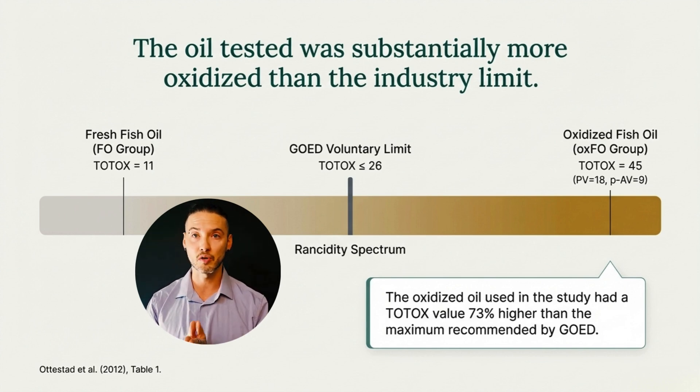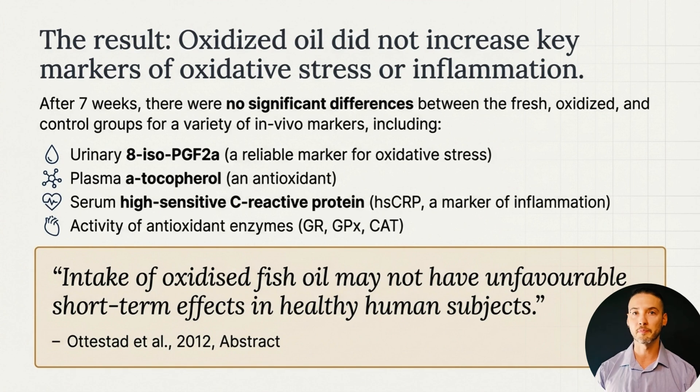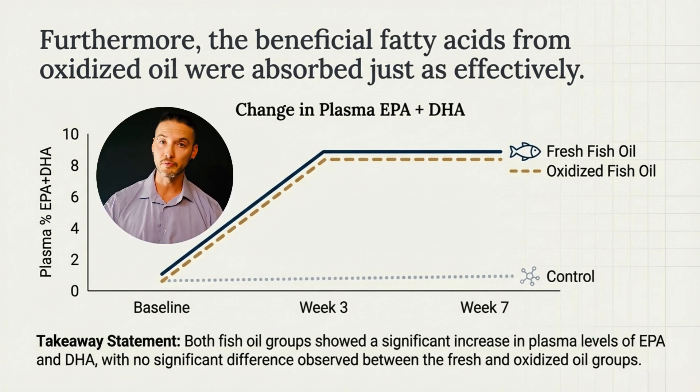After seven weeks, the result was straightforward. Despite the high level of oxidation, there were no significant differences between the fresh fish oil, the oxidized oil, and control groups across multiple markers — including markers of oxidative stress, inflammation, antioxidant status, and endogenous antioxidant enzyme activity. Even at oxidation levels well above industry freshness benchmarks, short-term intake did not produce measurable adverse effects in healthy adults. Importantly, oxidation did not impair absorption of omega-3s. Both the fresh and oxidized fish oil groups showed nearly identical increases in blood levels of EPA and DHA — even though the oil was oxidized, the body still absorbed the beneficial fatty acids just as effectively.